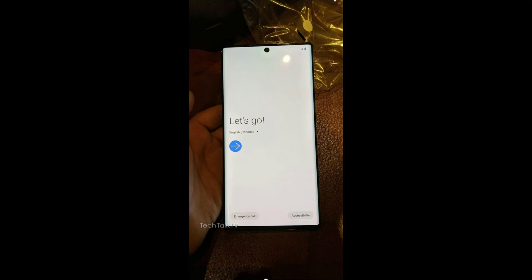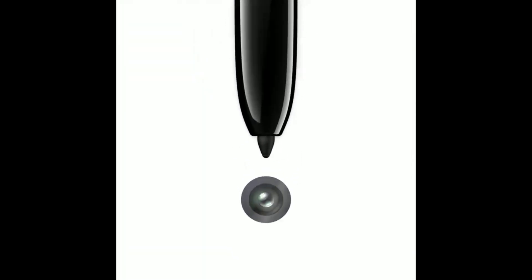Speaking of the Galaxy Note 10, Samsung released a teaser video that confirms the launch date to be August 7th at Samsung's Unpacked event in New York. The teaser didn't reveal much about the Note 10 — it just shows the S Pen drawing a single camera hole, which confirms that both the Galaxy Note 10 and Note 10 Pro will have a single selfie camera.